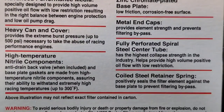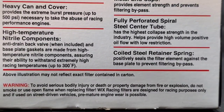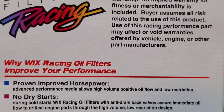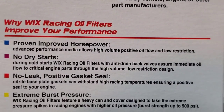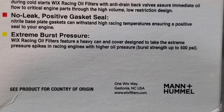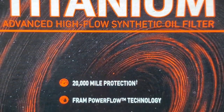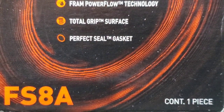The Wicks Racing filter achieves the right balance between engine protection and low oil pump drag. It features a zinc chromated base plate with a low friction, corrosion free surface. The heavy can and cover provides extreme burst pressure up to 500 PSI, necessary for racing performance engines. Metal end caps provide element strength and prevent filter bypass. High temperature nitrile components are included. Unfortunately, Wicks provides a warranty disclaimer and will not assume any responsibility for your vehicle when using this performance part.